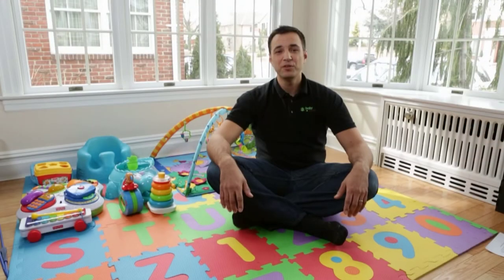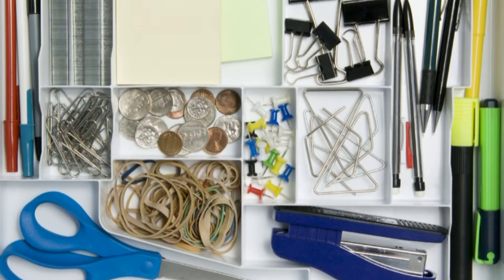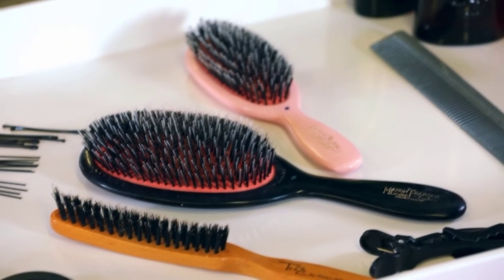Other items in your home may look like toys to your baby, so look at the house through their eyes. If you have a desk, keep scissors, staplers, pens, and pencils up high and out of their reach. In the bathroom, keep beauty products and hair tools where baby can't get them.